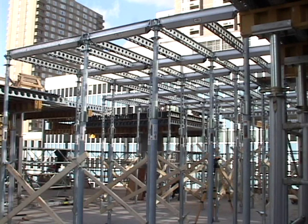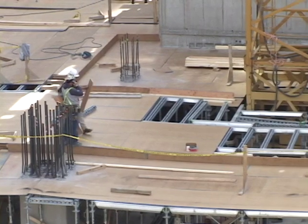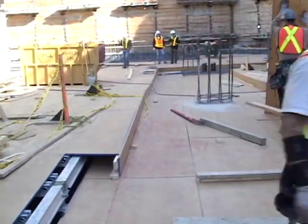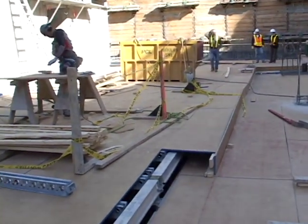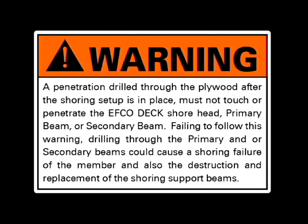The diagonal 2x4 added bracing to the posts is another way to provide lateral bracing. Step 10: Drilling a plywood deck for penetrations. There are only a few times when penetrations are required through the plywood deck — for example, when a pipe must be poured in place in the concrete without a sleeve forming a hole, or without drilling a hole in the slab after the slab has been poured. As a warning, a penetration drilled through the plywood after the shoring setup is in place must not touch or penetrate the EFCO Deck shore head, primary beam, or secondary beam. Failing to follow this warning, drilling through the primary and/or secondary beams, could cause a shoring failure of the member and also the destruction and replacement of the shoring support beams.